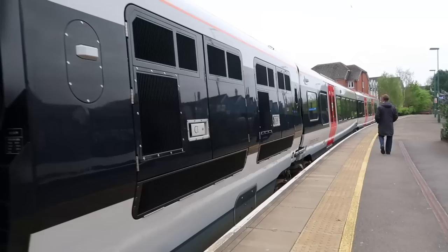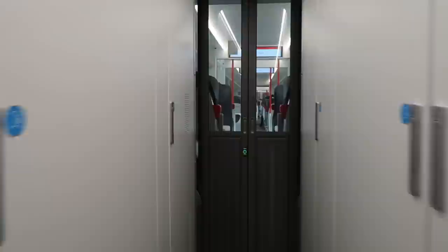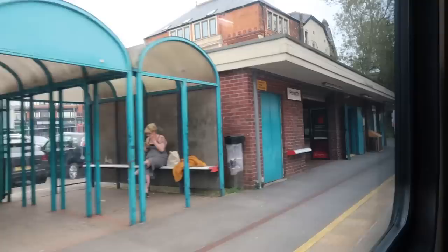There are four coaches on the 231s, and in the middle of the four coaches there's a power pack which is where the diesel generators are. Welcome on board to Transport for Wales — we will be travelling to Bargoed.